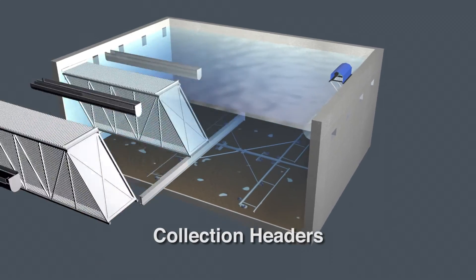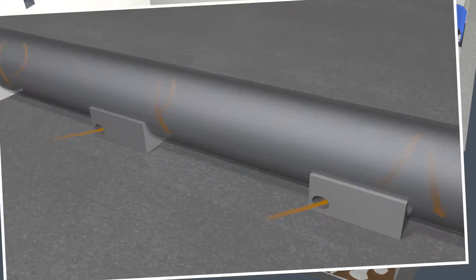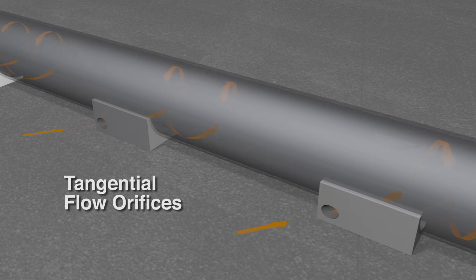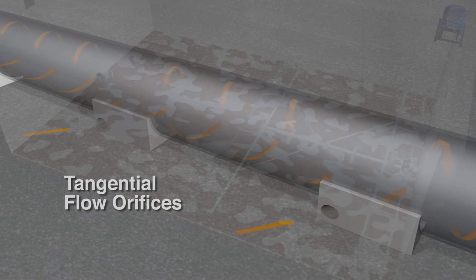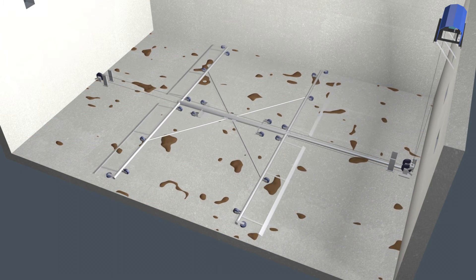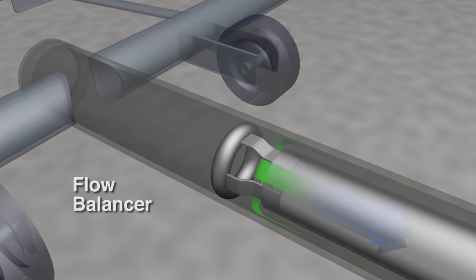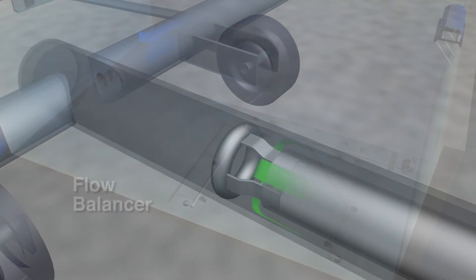The collection headers remove sludge through the patented tangential flow orifices. The sludge enters the orifices on a tangential angle, causing the flow to spiral at a higher velocity. This prevents solids from settling in the pipe, as occurs in conventional collectors. As a result, more solids are removed at higher concentrations. The patented flow balancer ensures even flow control from front to back in basins up to 300 feet long.